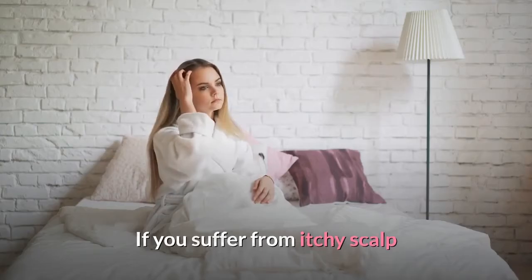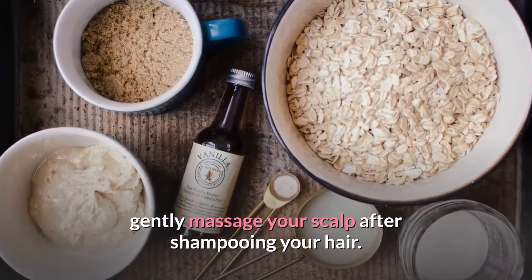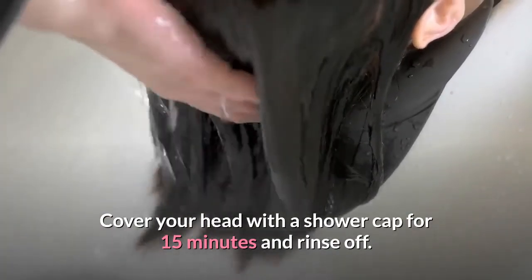If you suffer from itchy scalp, simply mix a third of a cup with some water and gently massage your scalp after shampooing your hair. Cover your head with a shower cap for 15 minutes and rinse off.